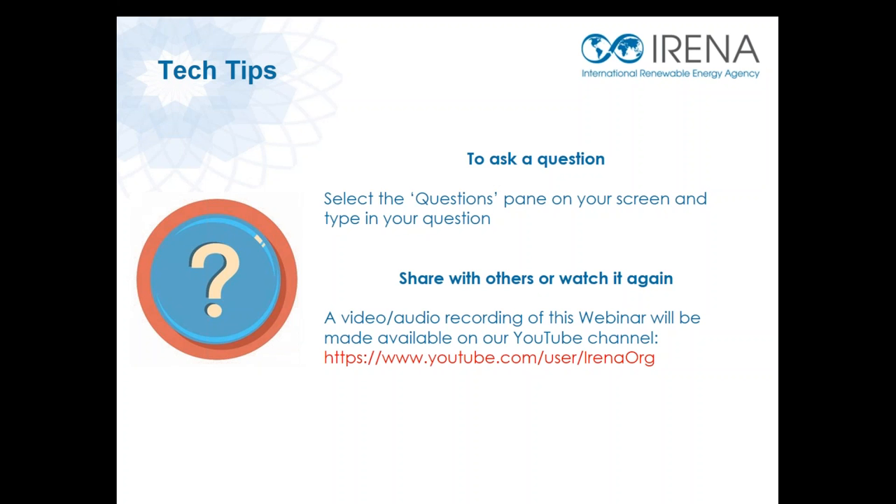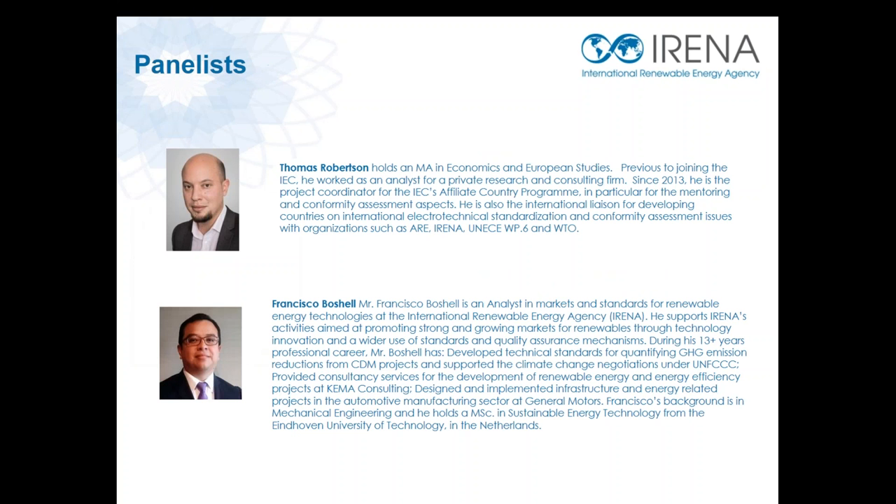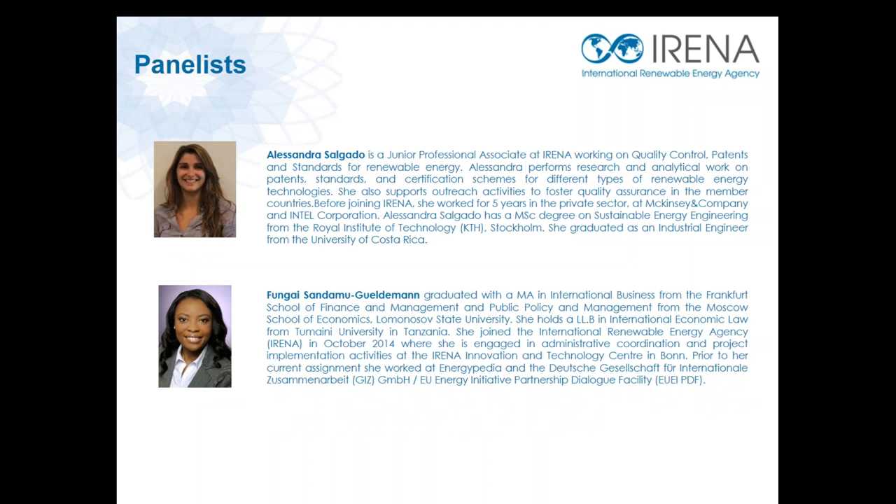If you'd like to watch this webinar again or share it with a friend, we'll have a full recording available on the IRENA YouTube channel. We are pleased to be joined by panelist Thomas Robertson, who is the project coordinator at the International Electrotechnical Commission. He's online today and will be available to answer your questions. Our first presentation will come from my colleague Francisco Bochelle, analyst here at IRENA, who will introduce us to the role that patents and standards play in renewable energy.